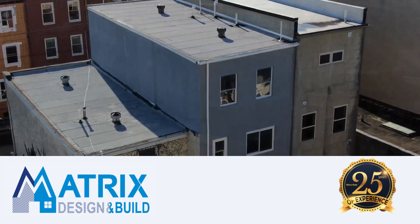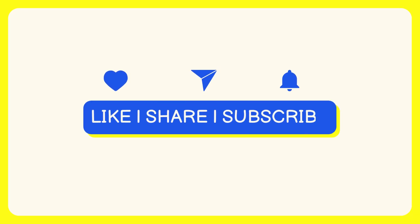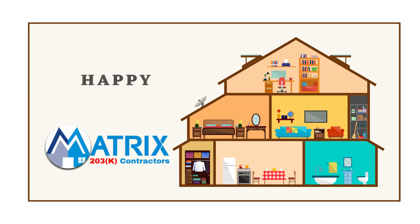Thanks for tuning in, and remember, whether you're knocking down walls or just looking for information, we've got you covered. Don't forget to like, subscribe, and hit that notification bell for more valuable content. Until next time, happy renovating.